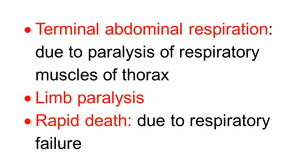As the disease progresses, paralysis and muscle weakness also progress. There is paralysis of the thorax muscles, so the sheep exhibits terminal abdominal respiration. Finally, the sheep goes into limb paralysis, prostration, and rapid death due to respiratory failure. So sheep exhibit paralysis and prostration at the last stage of the disease, while initially there is excitation — this is a key difference between sheep and other species.